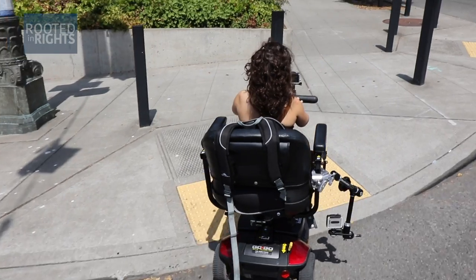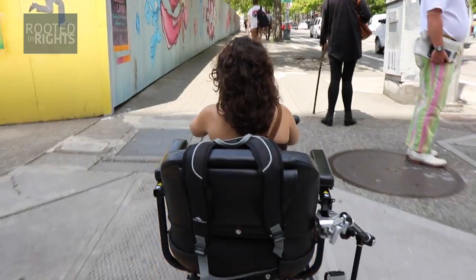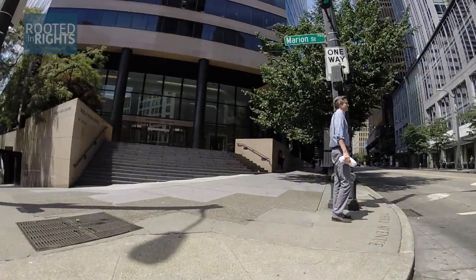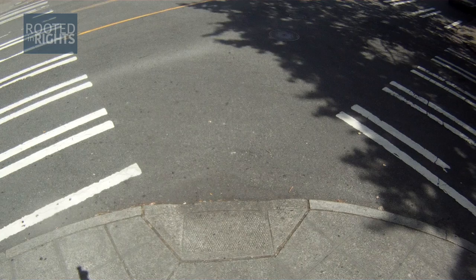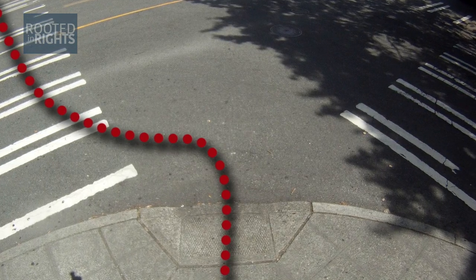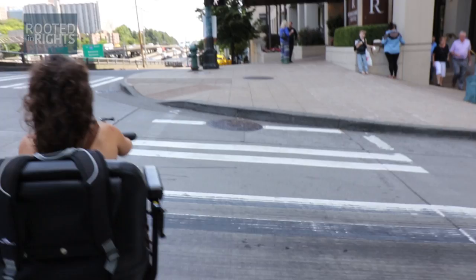Curb cuts are ramps from the sidewalk to the crosswalk that allow people with mobility disabilities to cross the street safely. But sometimes cities only install one curb cut for two crosswalks. The one curb cut is not within the painted lines of either crosswalk. This causes people with mobility disabilities to travel into oncoming traffic, and the worst case scenario is that someone gets hit.